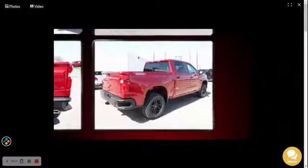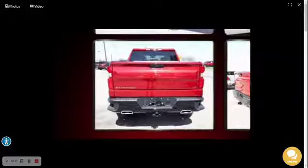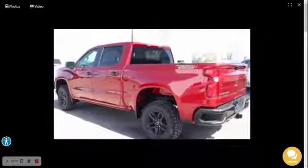Chevrolet also prioritizes safety and security with features such as dual front impact airbags with occupant sensing airbag, front side impact airbags, traction control, brake assist, a security system, and four-wheel disc brakes with ABS.